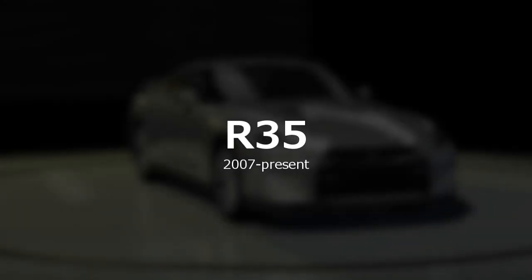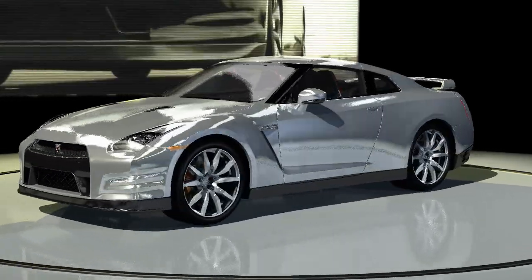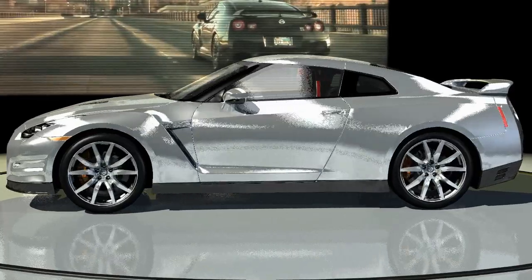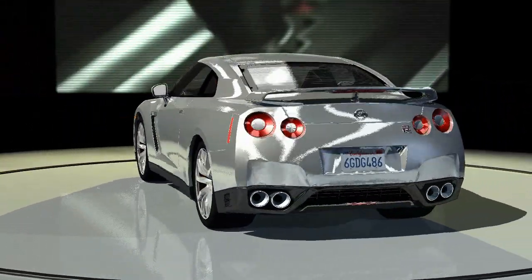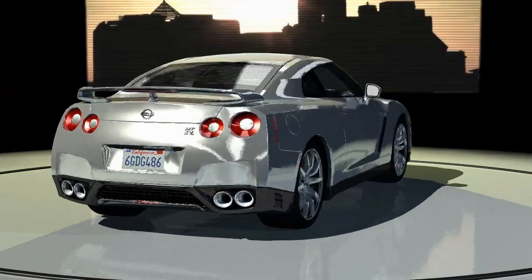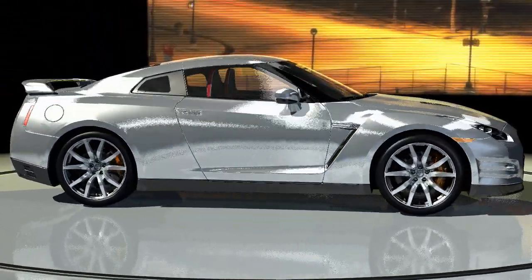New Skylines are still sold in Japan but only as sedans. However, the GTR name would live on. Now an entirely separate entity from Skylines, the GTR is built on its own platform dubbed the premium midship platform. Current GTRs feature a 565 horsepower VR38 DETT engine and a design inspired by 90s Skylines.